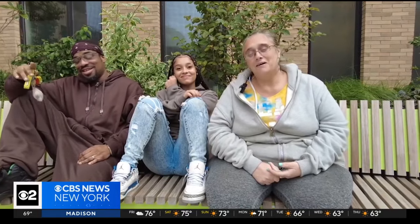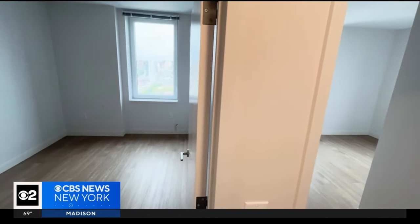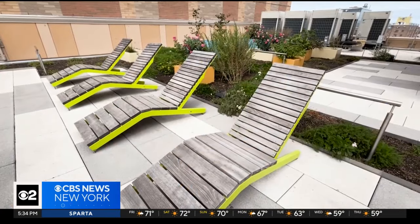Rebecca Crowley and Jermaine Lewis went from living in a one-bedroom in Brooklyn with their three children to a three-bedroom unit in Sendero with space for them all. "The end game was making a better environment for my family, so I just kept going. I never in my dreams thought I would have a place this nice."